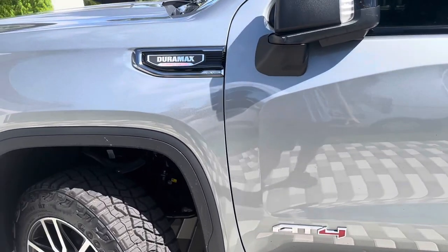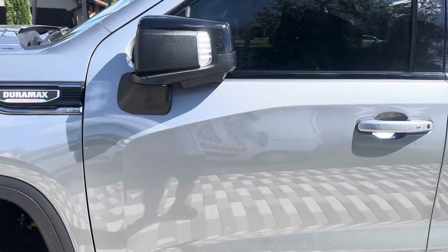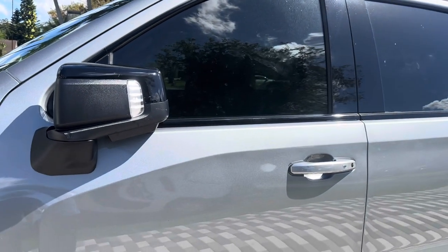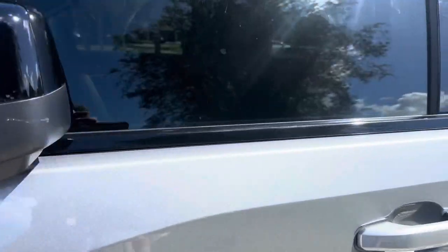We've got a 2024 GMC Sierra. We did the shock sensor add-on to the factory alarm, so if anybody bangs on the window it will set off the alarm. These trucks from the factory don't have anything like that, so I'm going to go ahead and bang on the window real quick.